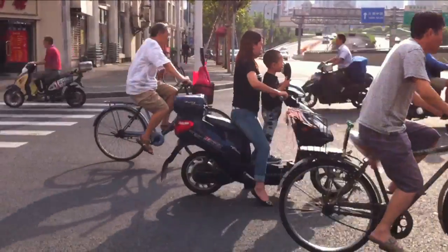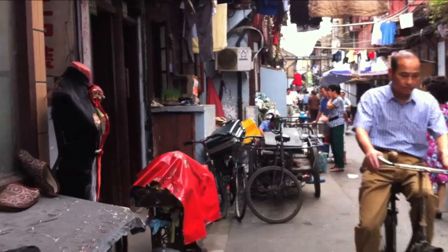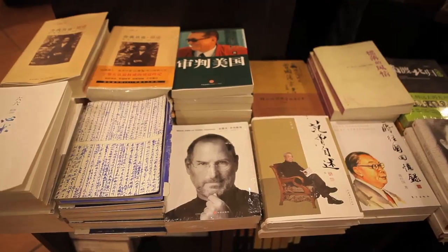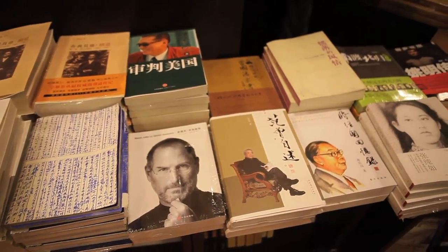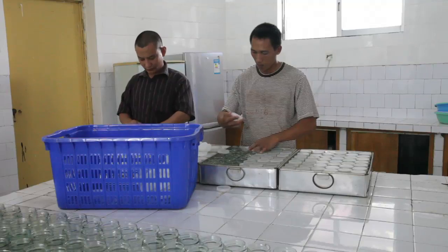Over the course of the last decade, China tripled its paper production and in 2009 overtook the United States as the world's biggest paper maker. But China's advantage doesn't start in the forest — it starts in a lab.